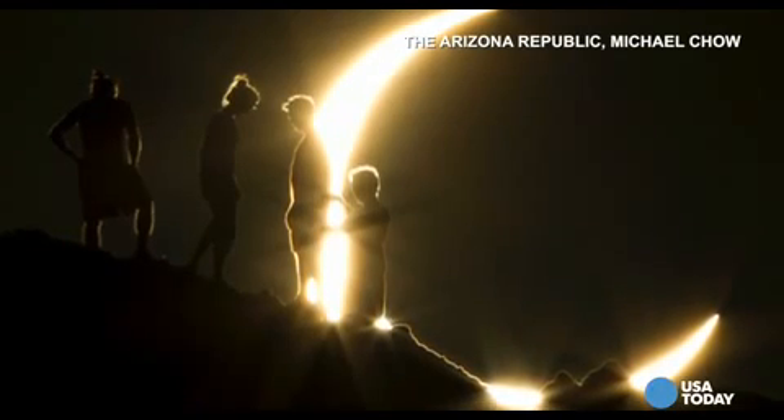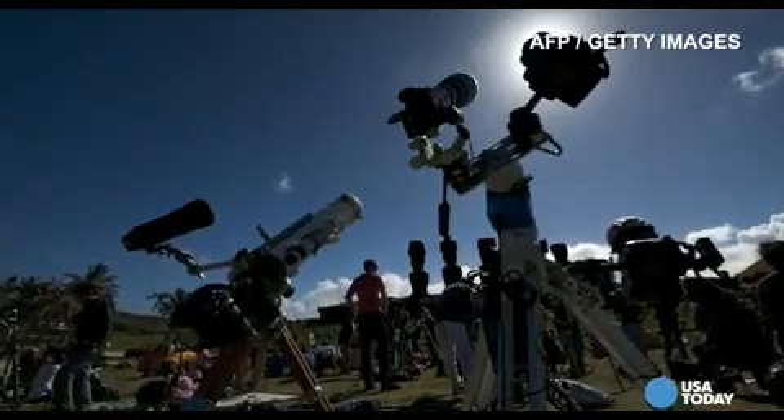Since it's a partial eclipse, some regions will see the moon black out more of the sun than in other places. The best seats are in Seattle, where 64% of the sun will be covered up by the moon.